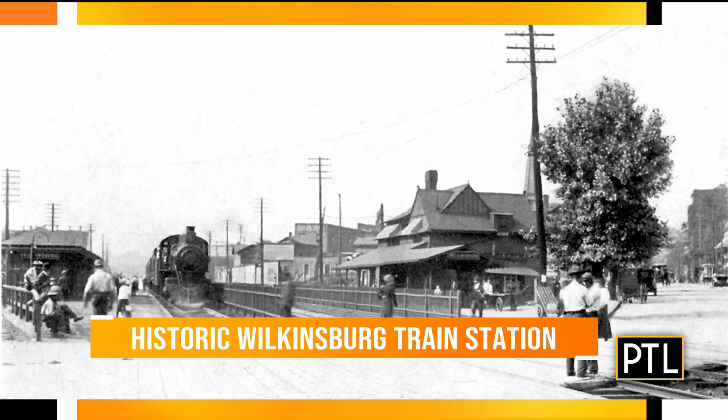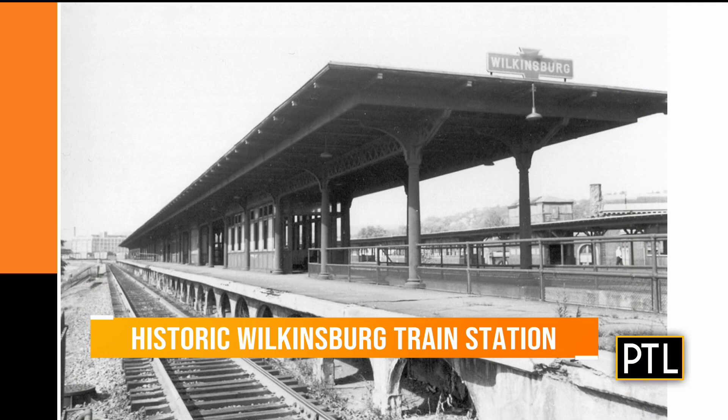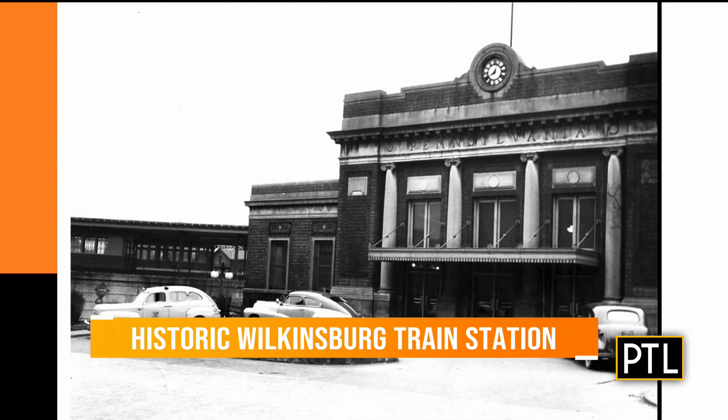We're looking at pictures here and it really looks like this place was very busy. It was tremendously busy. Thousands of people took the train from the Wilkinsburg area to travel.